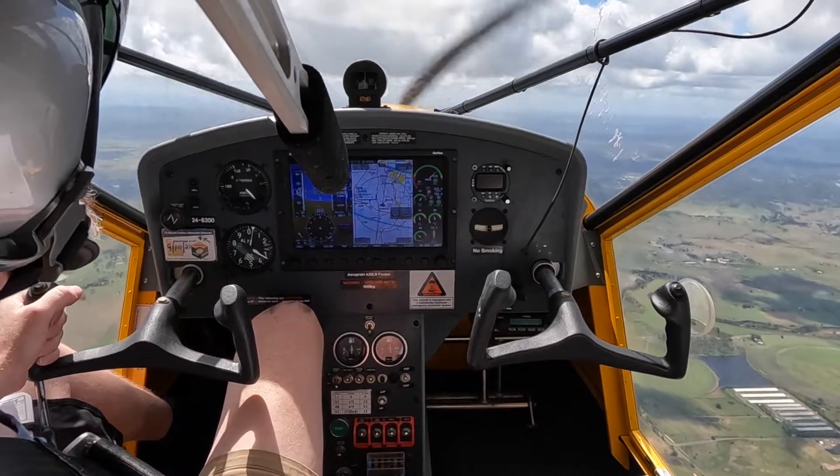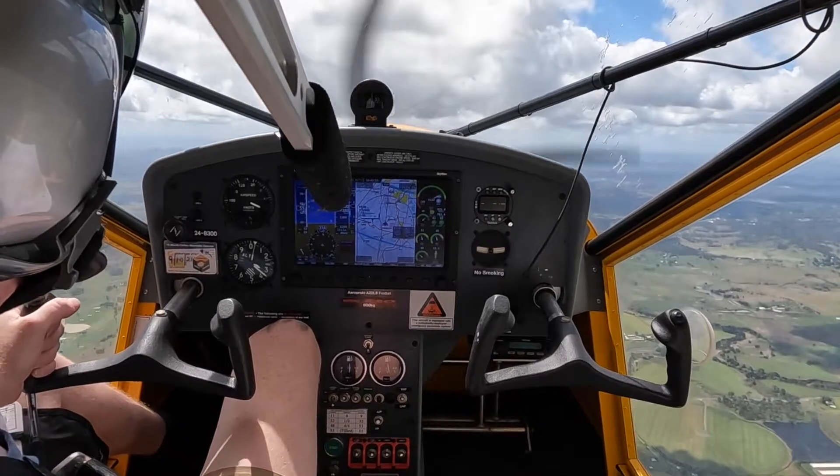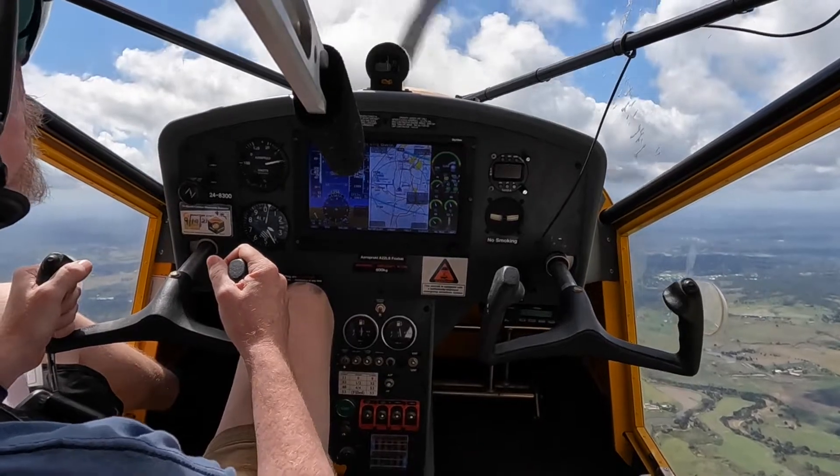And we're operating unpressurized today. Slotty 9931, cancel the level restrictions. Full power. Slotty 9931, thanks for help.